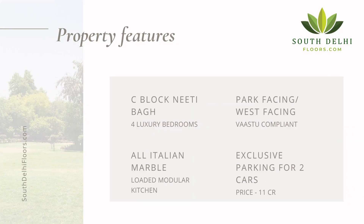Let me quickly tell you about the features of this property. It is located in C Block, Neeti Bagh. It has 4 luxury bedrooms. Basement and ground floor are available for sale. It has all Italian marble, a loaded modular kitchen, a park-facing location, west-facing orientation, and is absolutely Vastu compliant. It also has a separate driveway for two cars.